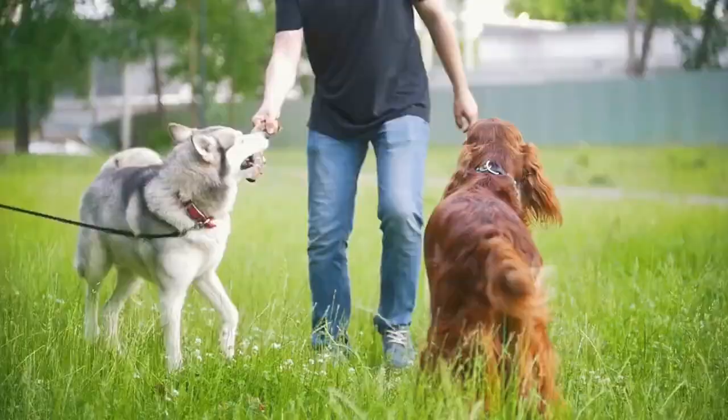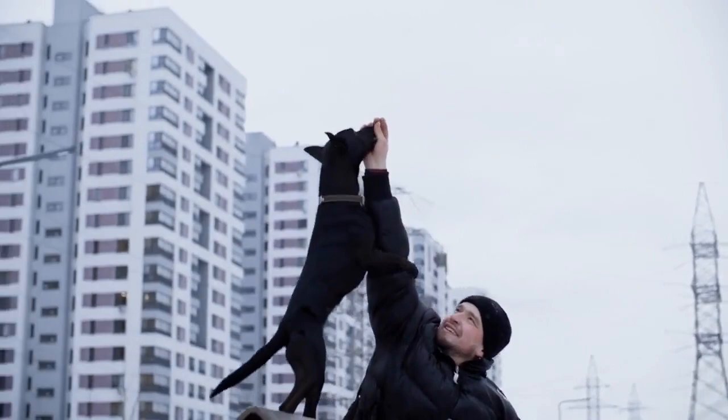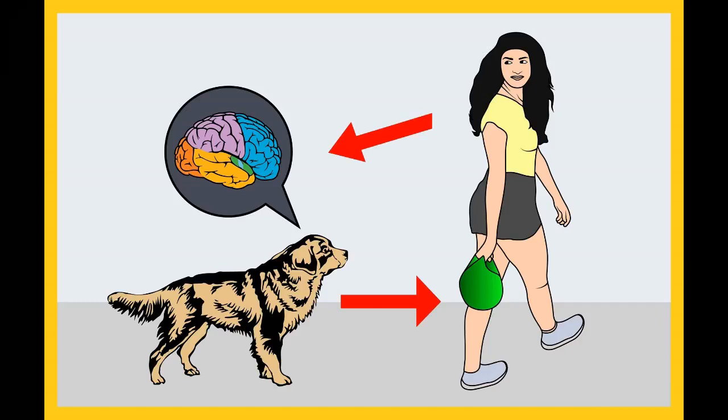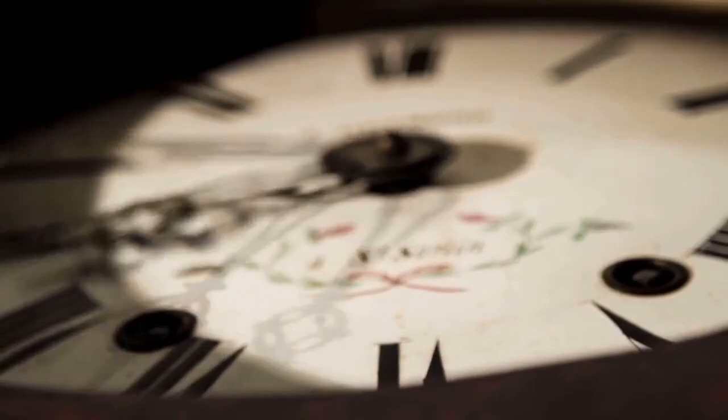Before moving on, if you want to train your dog for basic commands like sit and stay, or stop behavioral problems like pooping inside the house, biting, jumping, or barking, grab the free dog training secrets guide linked in the description box below. This secret training cheat sheet is available for free only for a limited time.